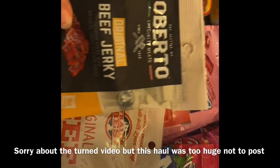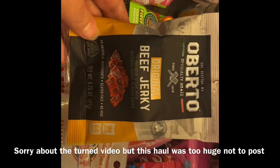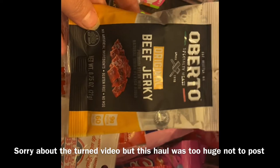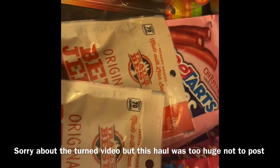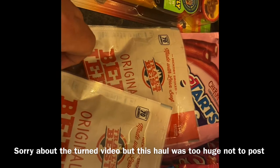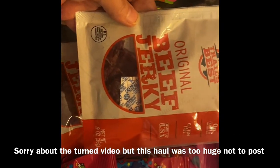I got some Alberto beef jerky in the original flavor — I've already tried it and it's very tasty. I also thought I'd try the Crow's Best flavored beef jerky. I got two of those; I have not tried those yet.